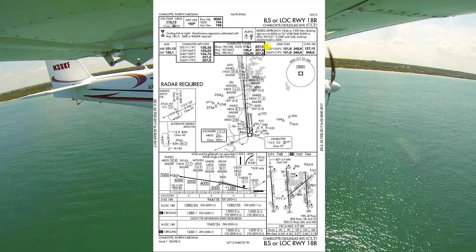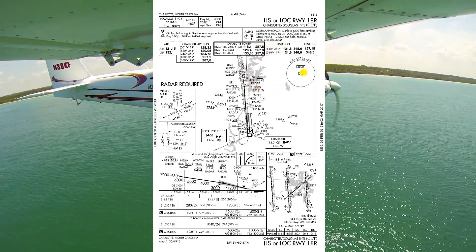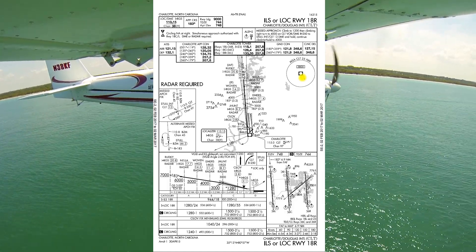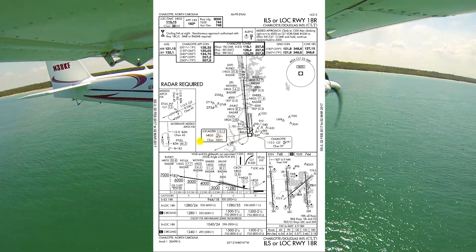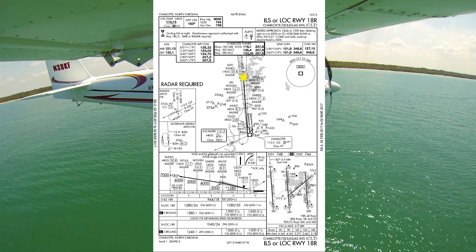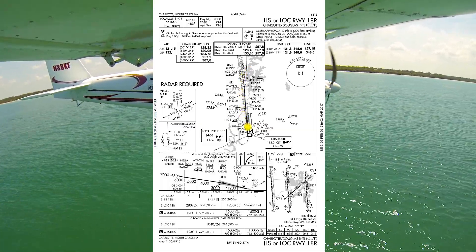With FAA plates, next comes our touchdown zone elevation, airport elevation, and runway landing distance available. Landing distance available: 9,000 feet. Touchdown zone elevation: 744. Airport elevation: 748. Circling is not allowed at night. Simultaneous approaches are authorized with runway 18 center and left. DME or radar is required for the approach. We have ALSF2 approach lighting.